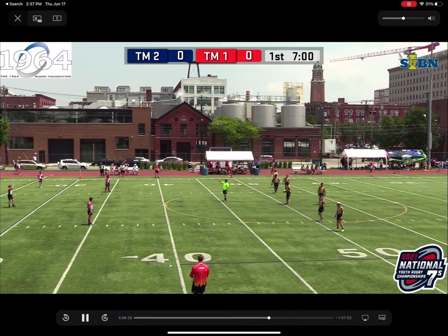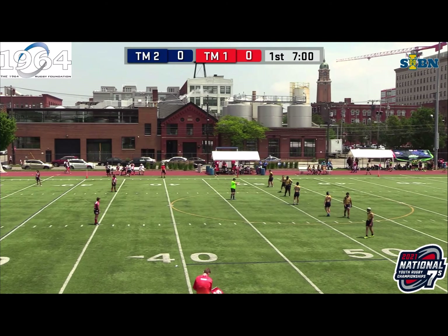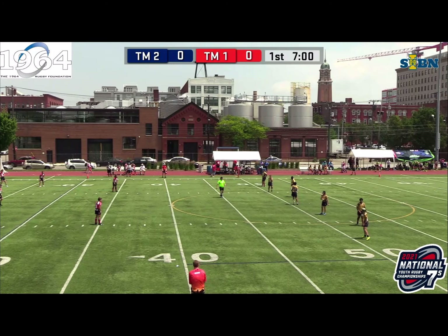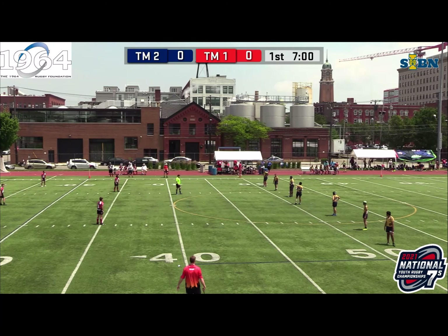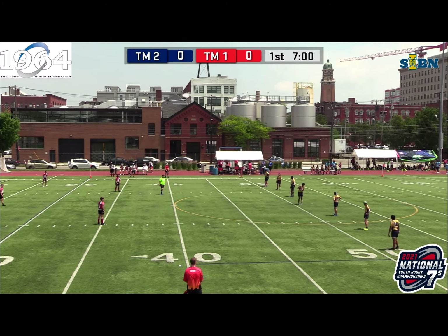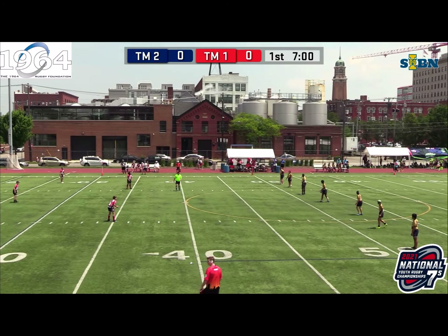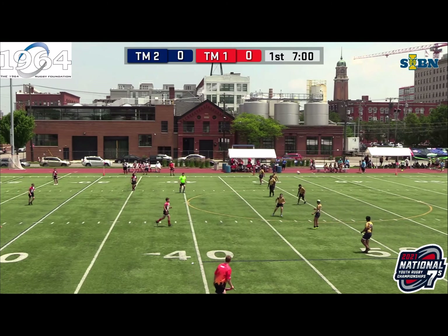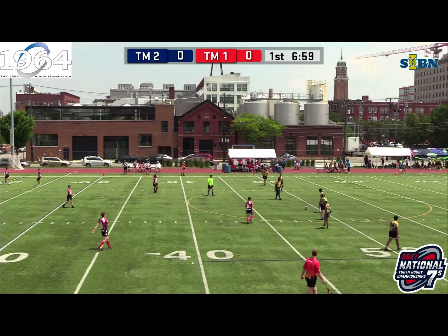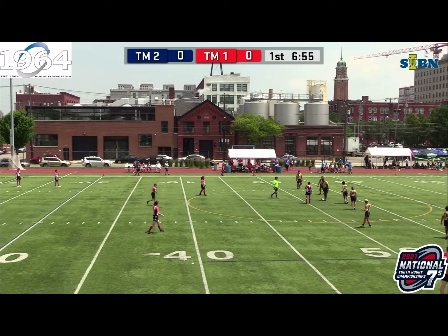We're back at St. Ignatius Youth National 7's Tournament, Vienna vs. Belmont. Belmont are waiting to kick off. This looks like it's going to be a great game with Belmont being very ball-in-hand heavy, liking to carry the ball into contact. We haven't seen much out of Vienna today — it's going to be interesting to see what they pull out in their bag of tricks.